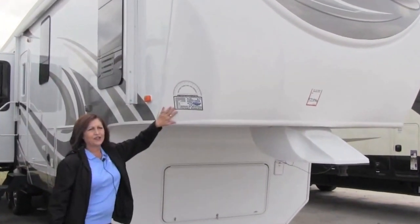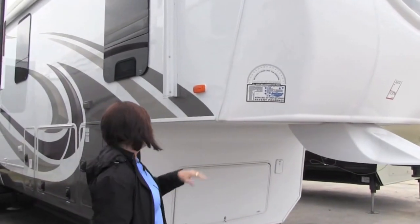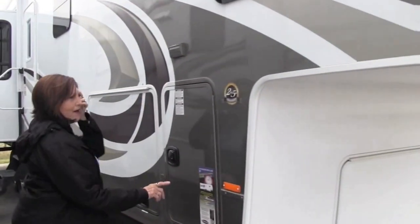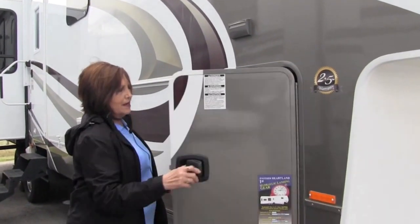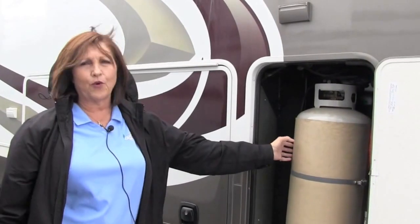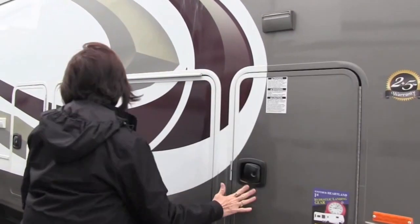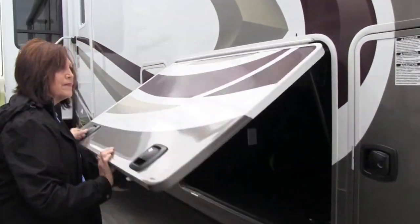You have your 88-degree turning radius, so you can go with the short bed pickup. You have your 2 plus 5 year warranty — 2-year bumper-to-bumper limited warranty and 5-year structure warranty. Inside here you have your large propane bottles. They're both 40 pounders, one on each side, and then inside here is your auto level.